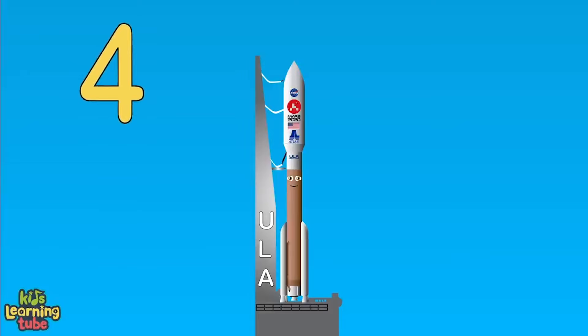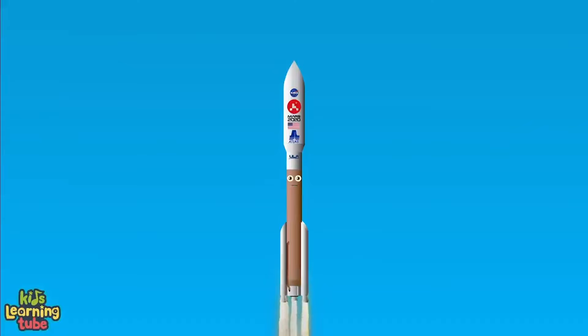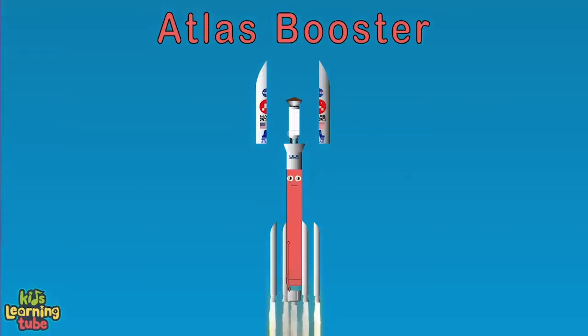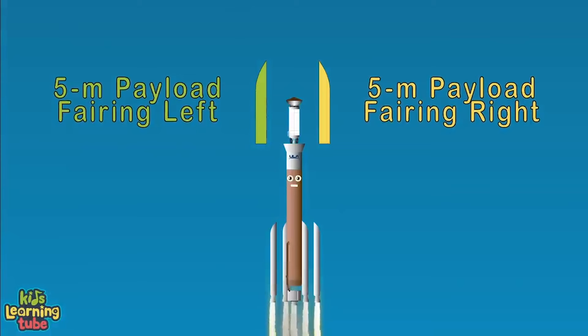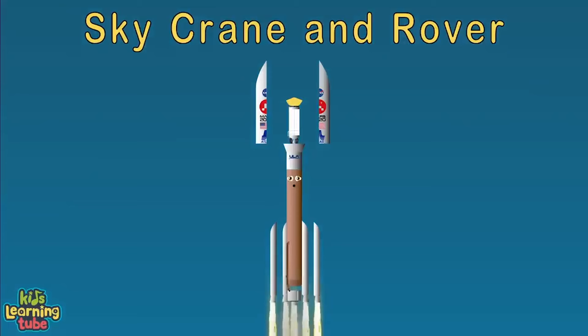We're on the launch pad. Liftoff! The Atlas V is heading to space to orbit Earth and send the Perseverance to Mars. I'm the Atlas V rocket — I have four solid rocket boosters, an AJ-180 engine with a lot of thrust, and two 5-meter payload fairings with a left and right. The center brings the sky crane and rover into orbit, then shoots it to Mars. Shortly after liftoff, the Atlas rocket pitches for the proper flight path while minimizing aerodynamic pressure.